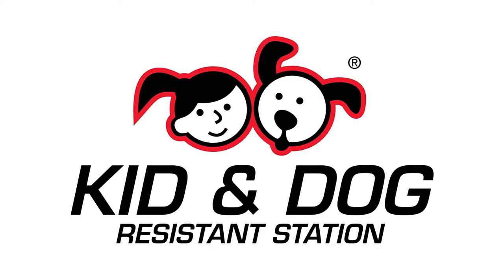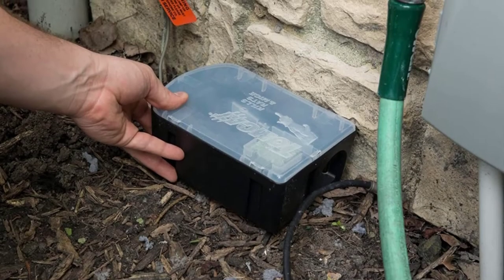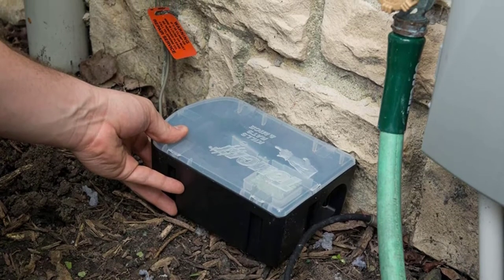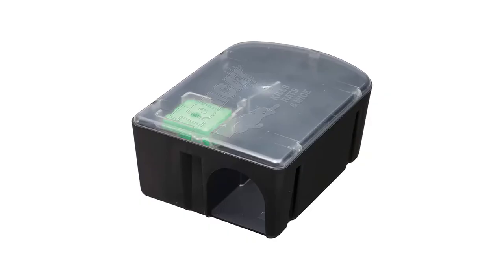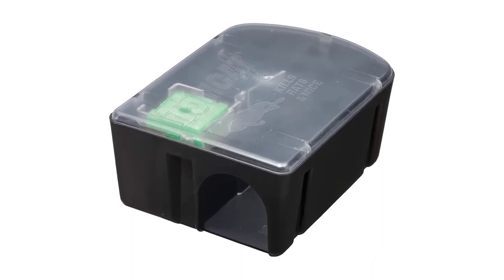Tomcat rat bait chunks come in a 4-pound container. It has an excellent sealing capability, thus making it a pet-safe rat bait when appropriately stored after use. After taking their bite, rodents are bound to stop eating further, thus enabling you to kill more rats without having to rush to the store to buy more chunks.